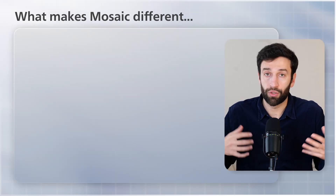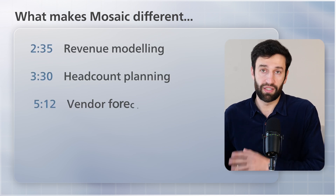They're not the only company in this space — there are about a hundred other companies all trying to do the same thing. But I've worked in the financial planning space for a few years, and so in today's video I'm going to explain and show what makes Mosaic different. Let me take a quick step back and explain exactly what problem Mosaic's trying to solve.